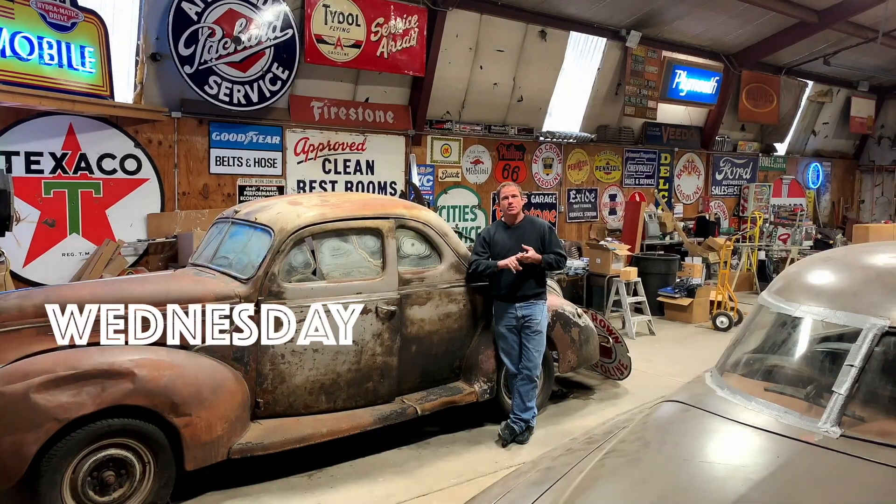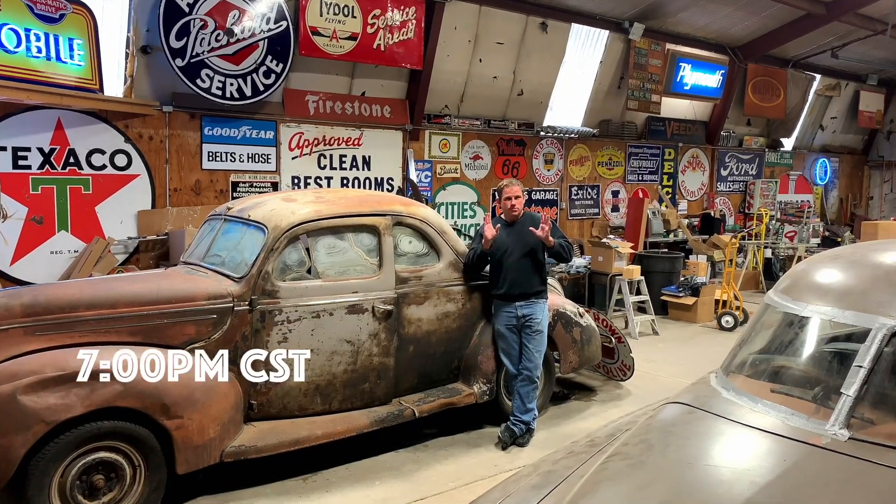We're going to talk about hot rods, muscle cars, customs, classics, trucks, cab overs. We may even get into some of the newer stuff into the 70s and 80s. We're also going to talk about gas pumps, signs, oil cans, toys — all types of automotive memorabilia. Here at Nobody's Show, this is your show. We're going to be on Monday, Wednesday, Friday at 7 o'clock. Don't miss it. Now let's get into tonight's episode.